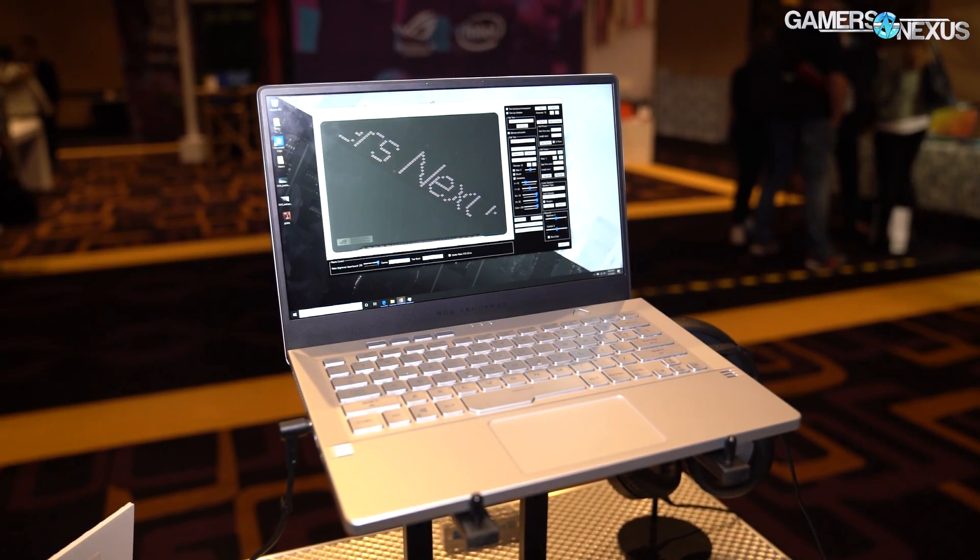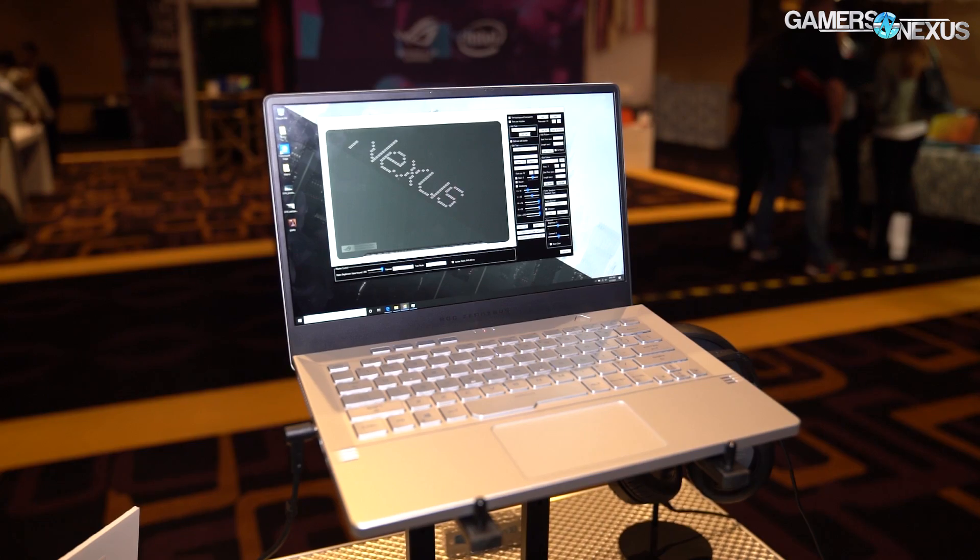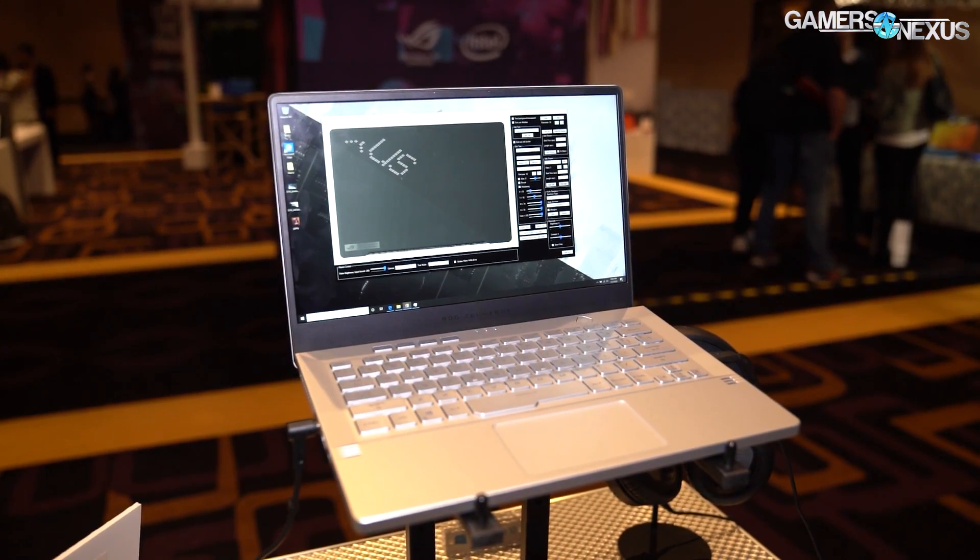AMD had a lot of announcements at their pre-CES press conference. We're breaking coverage into different pieces to focus on each element in more depth. We have meetings with AMD on portable, discrete GPU, discrete CPU, and display. We already met with ASUS, covering the G14 in this video along with Ryzen notebook components and Vega graphics. We'll have follow-up coverage for individual GPU, desktop, and Threadripper parts — so check back for those.